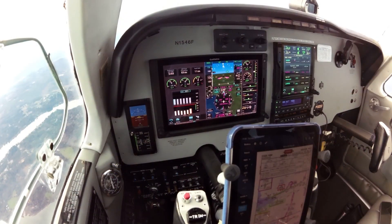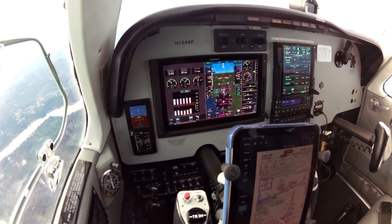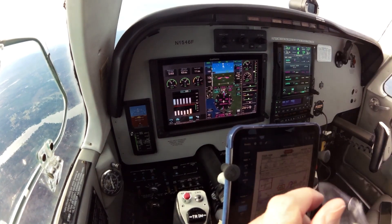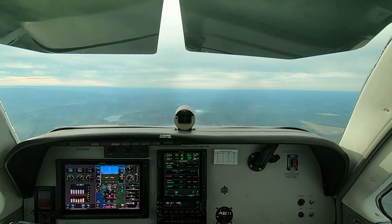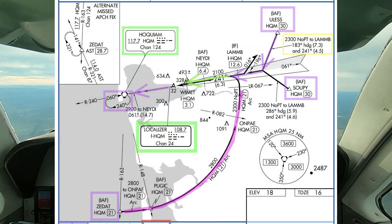We have the one-minute weather at Hoquiam. The only thing we had to change was the altimeter setting. The winds are now showing only 5 knots. Now we can plan our approach. I've loaded the ILS runway 24, looking at the chart, and we're going direct to ULIS here in a moment.